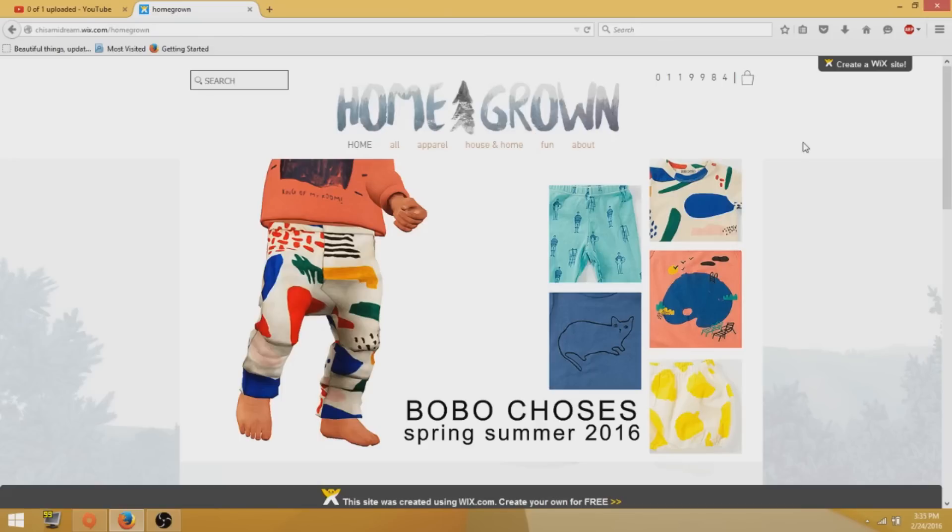So this one is for The Sims 3. I haven't really done a Sims 4 one just yet — I'm trying to find something that's kind of different that I really like. But this site is for The Sims 3 and it's the greatest thing.